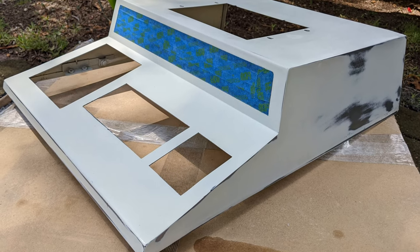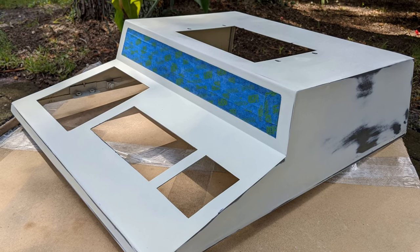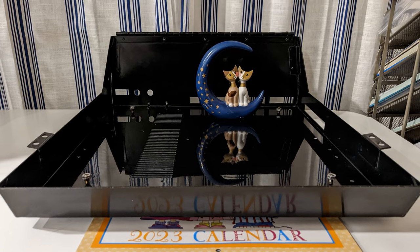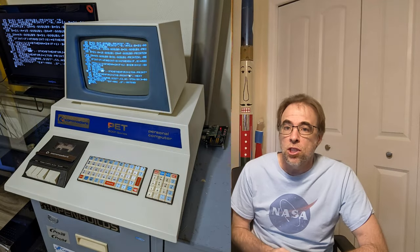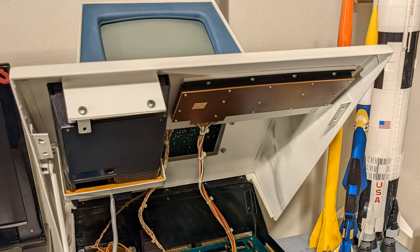I had a heck of a time getting the cassette player to work. I ended up having to chemically wash the motherboard and use a toothbrush on it — I think it was 97% pure isopropyl alcohol. The second modification I made was to remove the dot when you power off the monitor, and that's to extend the lifetime of this vintage technology.